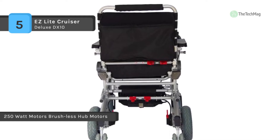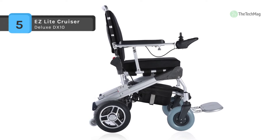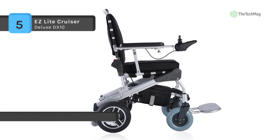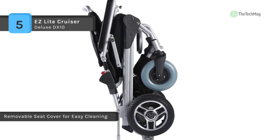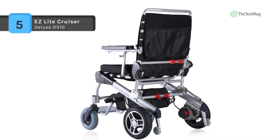It uses 250 watt brushless hub motors with joystick mounting available for right-hand or left-hand usage. You can add a second 10 amp hour battery and combine it with the dual battery connector for greater driving distance.